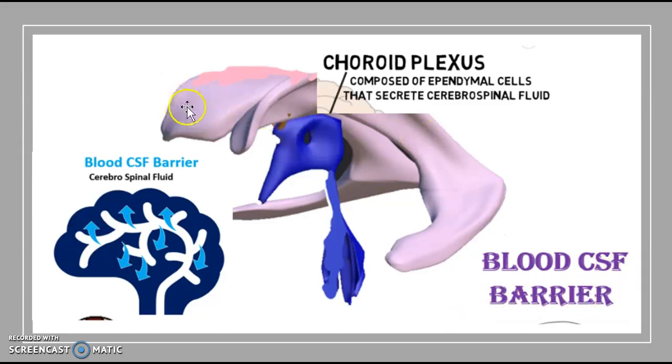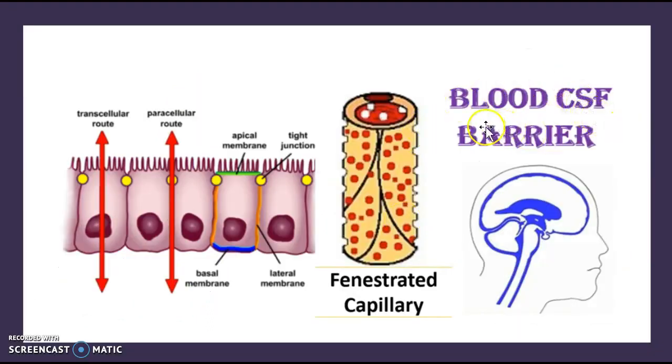Now we're going to talk about the blood-cerebrospinal fluid barrier. Looking at the anatomy of the brain ventricles: you have two lateral ventricles — right and left — the third ventricle, and the fourth ventricle, with the aqueduct of Sylvius connecting the third and fourth ventricles. The choroid plexus sits in the gap between the lateral ventricles and the third ventricle. It is composed of ependymal cells, which produce the cerebrospinal fluid that runs from the brain all the way down the spine.